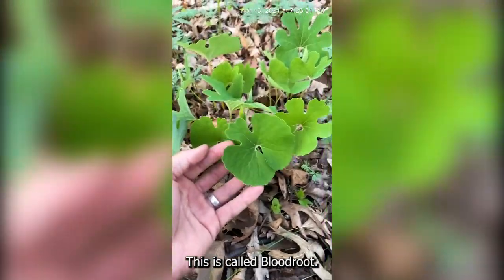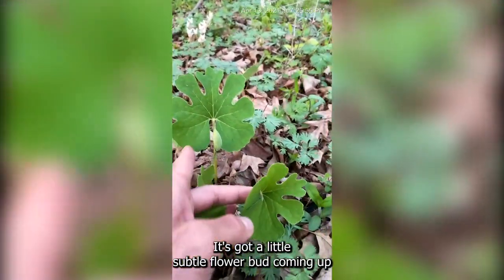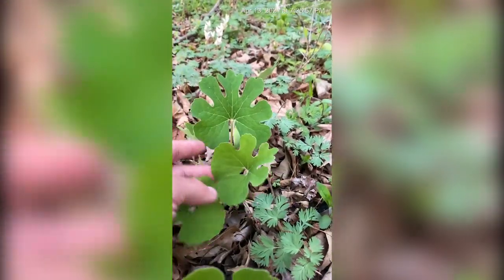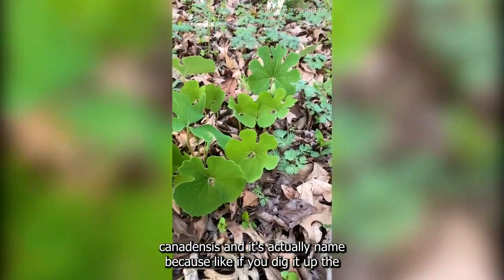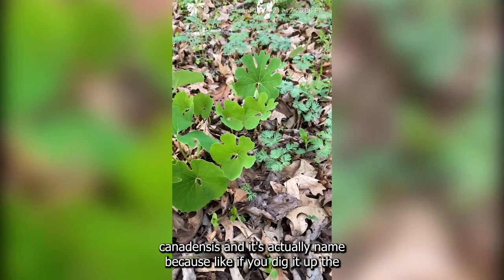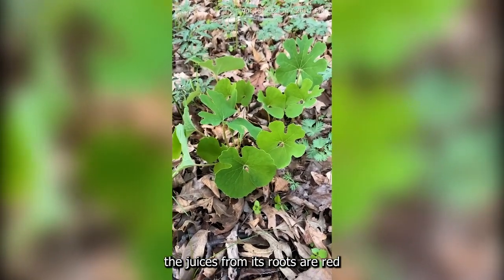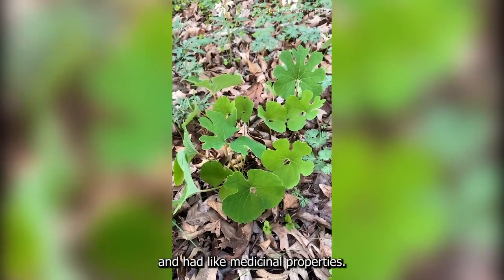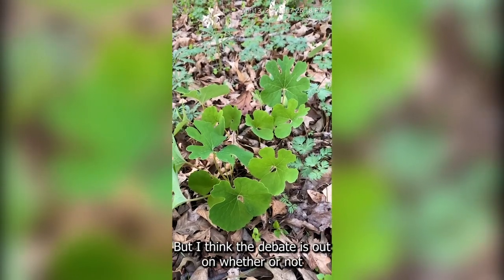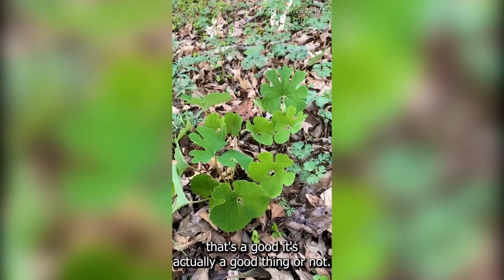This is called bloodroot. You can see it's not blooming yet — it's got its little flower bud coming up. Bloodroot is Sanguinaria canadensis, and it's actually named because if you dig it up, the juices from its roots are red. They've actually been used and have medicinal properties, but I think the debate is out on whether or not that's actually a good thing.